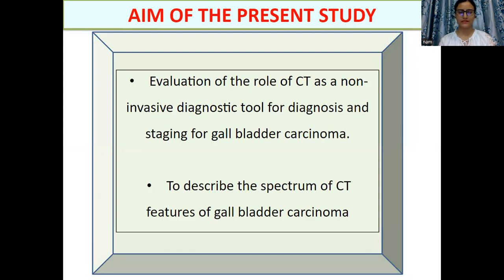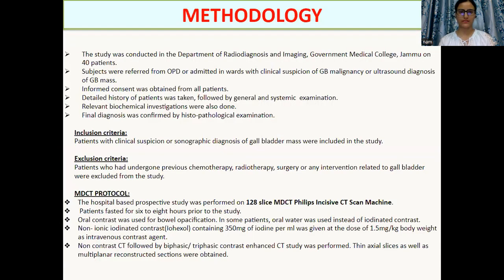The aim of the present study is to evaluate the role of CT as a non-invasive tool for diagnosis and staging of gallbladder carcinoma, and to describe the spectrum of CT features of this disease.